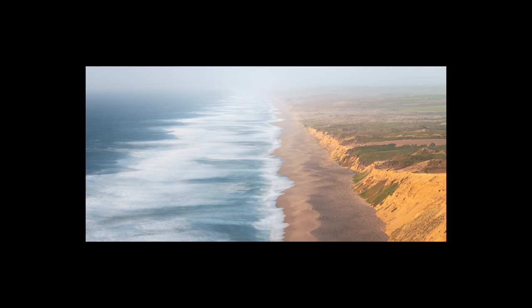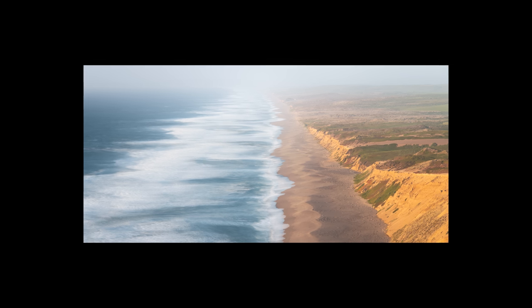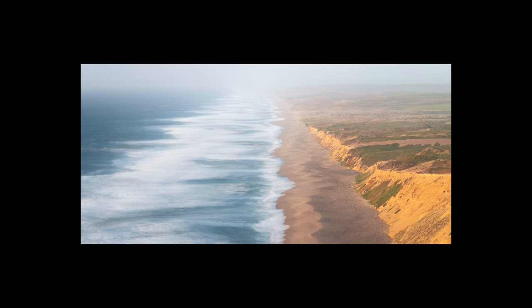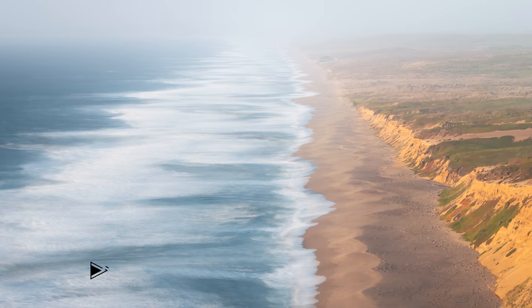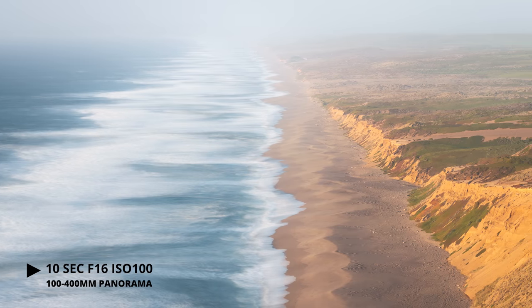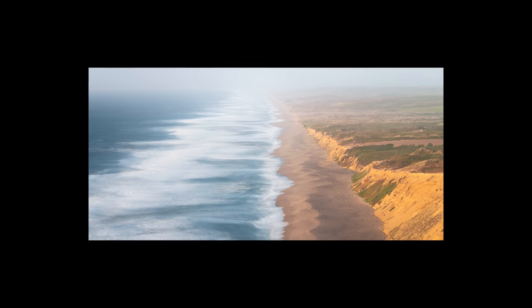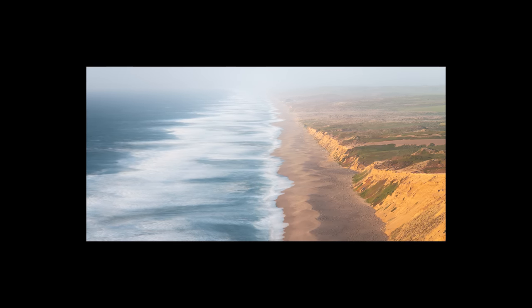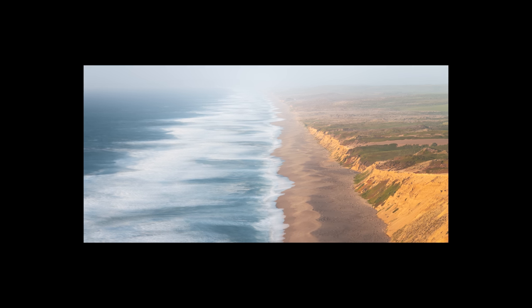Here's my final long exposure from this spot — this time a 10-second exposure, which worked really well for this composition. This image wasn't a single exposure; it was a panorama, so I did three images side by side to get a wider perspective on the shoreline and really see those diagonal patterns that lead you toward the top of the image. I really can't stress how important it was to have this extra time to play around with different techniques and try new things, even if I didn't know if they would work. Overall I'm really happy with some of the stuff I captured at this spot.